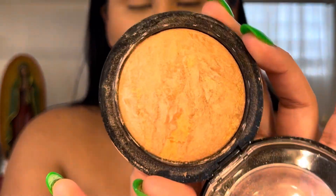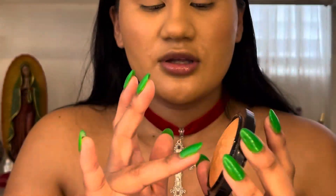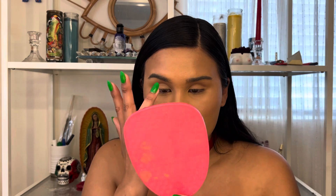My favorite for highlight is MAC Soft & Gentle — and this shade is called Global Glow, because we want to glow! The first one I put on is Global Glow. It's sort of this type of color and then I get my pinky.